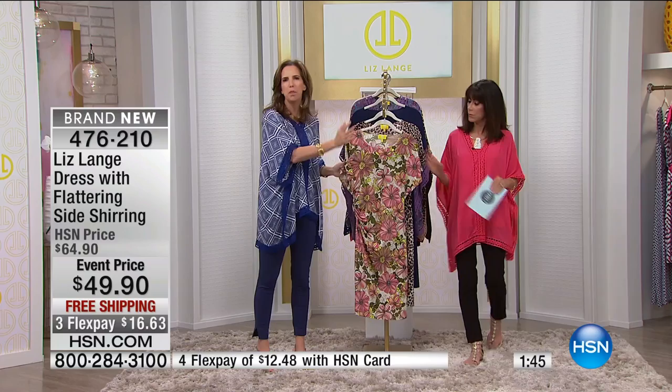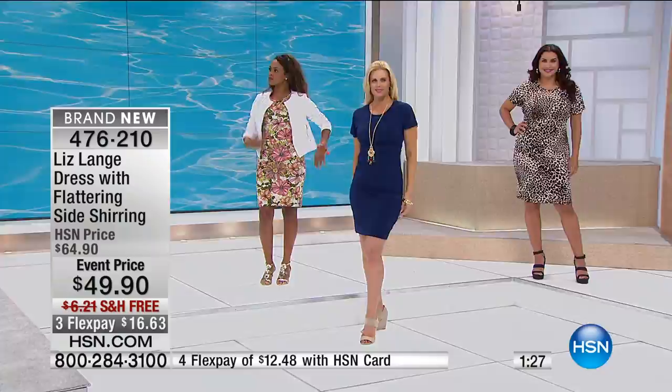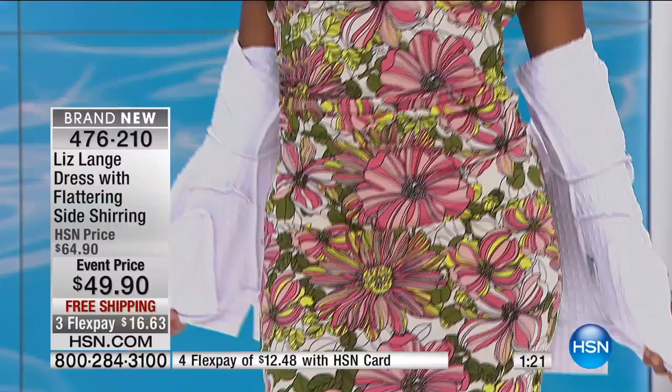Any one of them that you put on — whether you choose the happy pop of this floral print, which is really one of my favorites, or you choose that classic leopard — I want you to see it on. Daniel looks so beautiful in it. Look how fabulous that is. Dani, do you mind for a moment just showing them what it's like? I want them to see both. What a great dress.